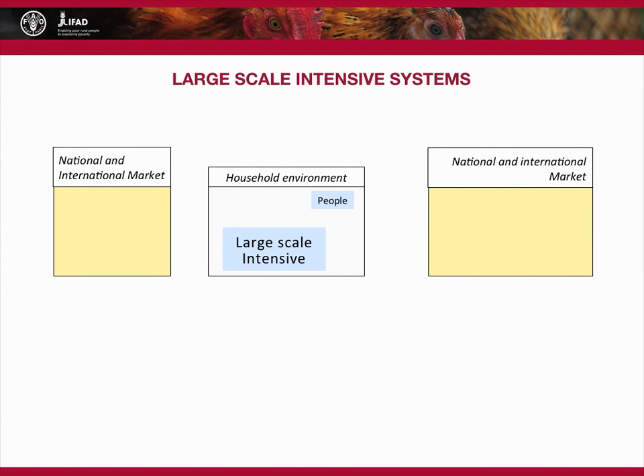Large-scale intensive systems are major users of inputs, particularly feed. They also use day-old birds and health products, and require complex infrastructure and specialist skills. The input markets are both national and international. Large-scale units could be located in a household, but may also be separate businesses, where a household makes contributions through salaried or casual labour. The consumption of products is minimal, as is the use of internal inputs.